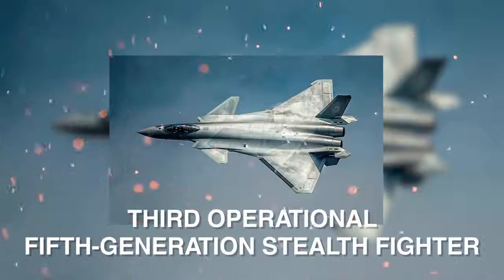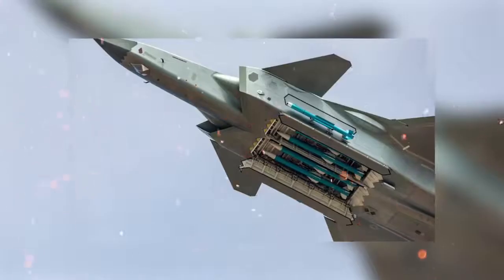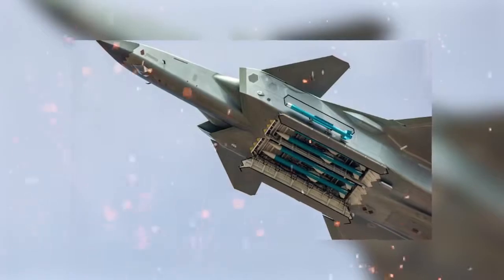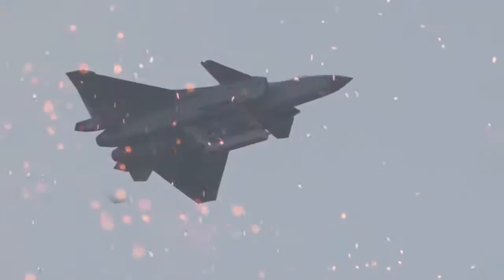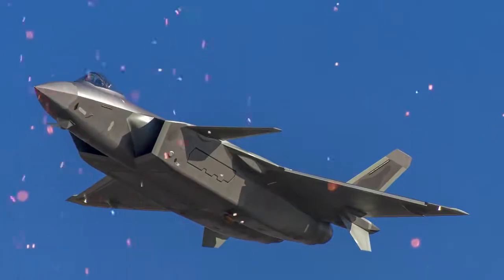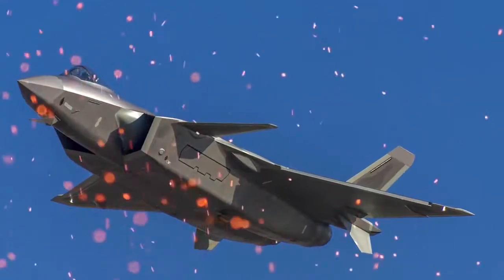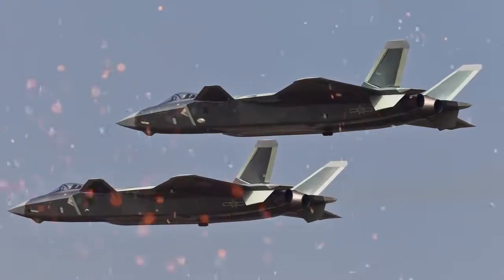It is the world's third operational fifth-generation stealth fighter aircraft and the first in Asia. Most of the plane's avionics are top secret, and even the radar type of the jet fighter is unknown. What is known is that the main weapon bay is capable of housing both short- and long-range air-to-air missiles, while the two smaller lateral weapon bays behind the air inlets are intended for short-range AAMs. These bays allow closure of the bay doors prior to firing the missile, thus enhancing stealth with most of its weapons carried internally.